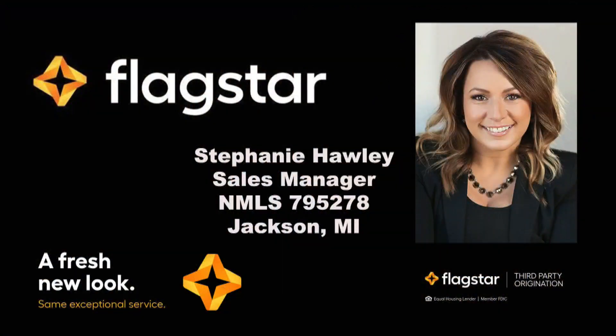Today sponsored by the mortgage department at Flagstar Bank. Stephanie and her team at Flagstar offering great service whether you're buying, financing, or refinancing. Get started first with Flagstar.